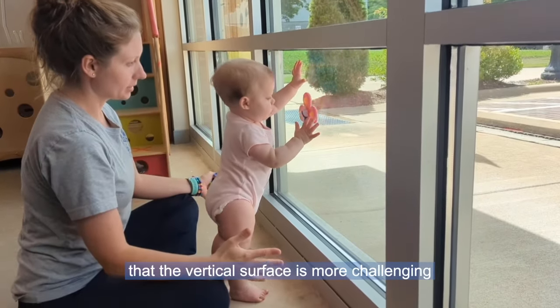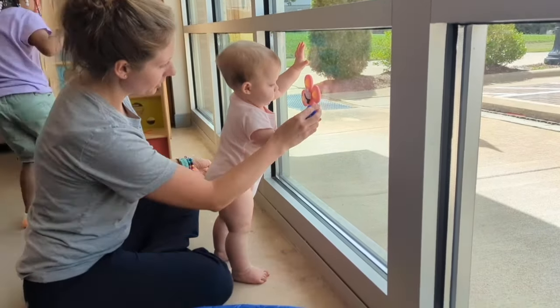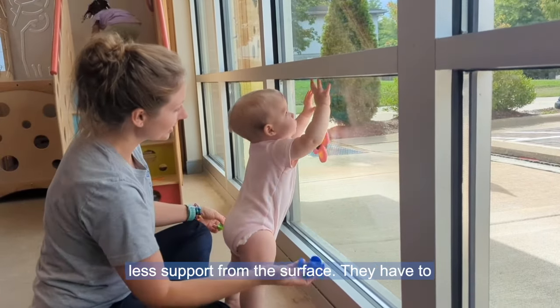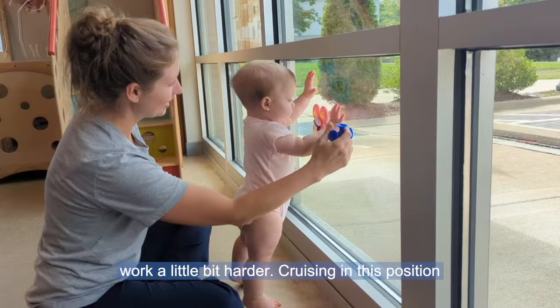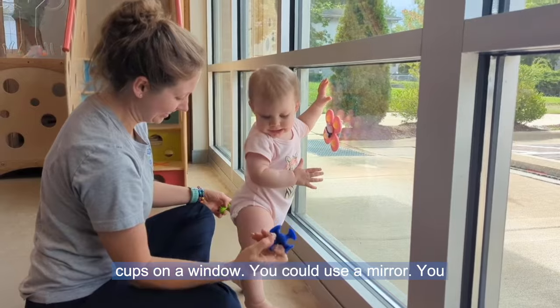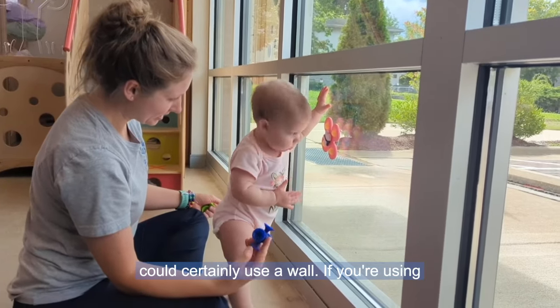The goal is that the vertical surface is more challenging in terms of getting support — they're getting less support from the surface, so they have to work a little bit harder. Cruising in this position is also a great exercise. You could put suction cups on a window, you could use a mirror, or you could certainly use a wall.